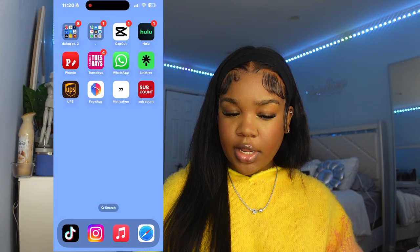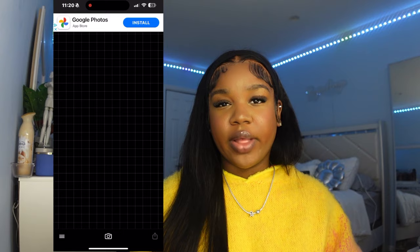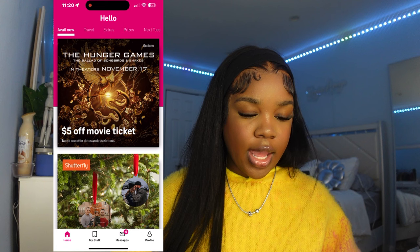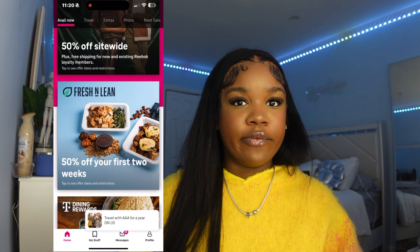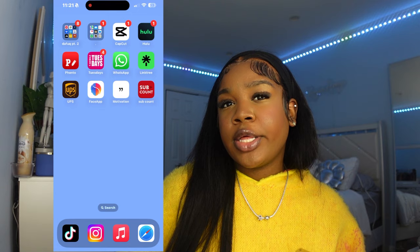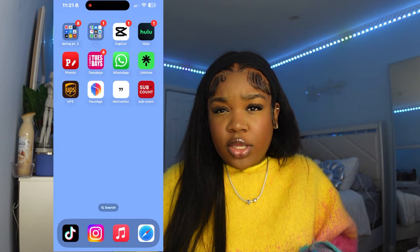I have CapCut which I use to edit my TikTok videos. Then Hulu, and Fonto which I use to make my community posts and thumbnails — though I only use it for community posts on my phone. I have T-Mobile Tuesdays because the deals are real — right now they have a Hunger Games five-dollar movie ticket. If you have T-Mobile, download this app. And I have WhatsApp because I have Caribbean parents and family members who just love using WhatsApp even when they're in America.